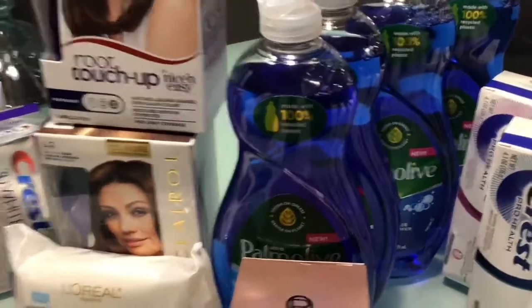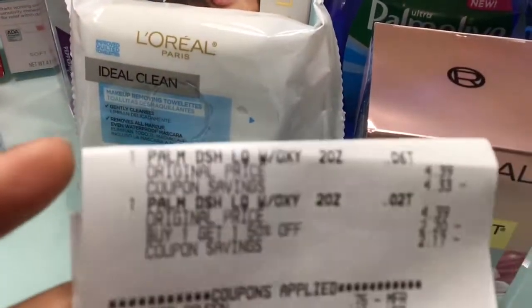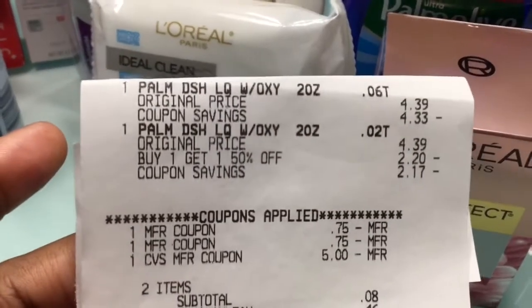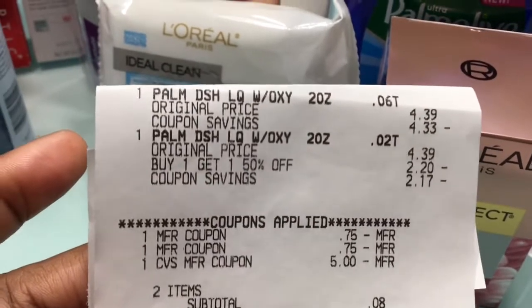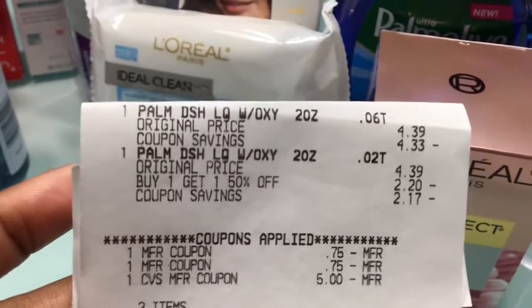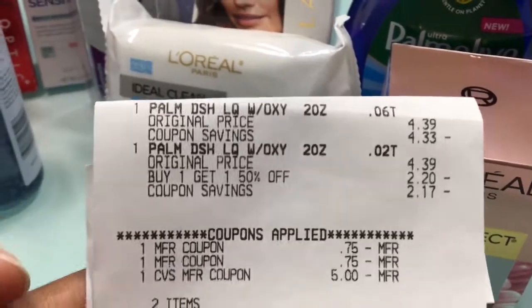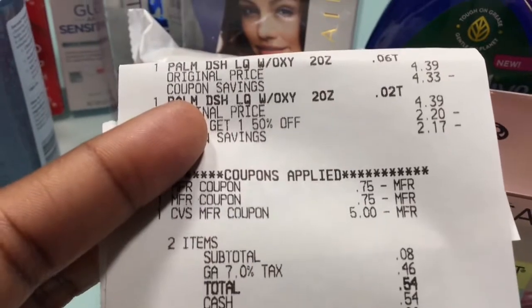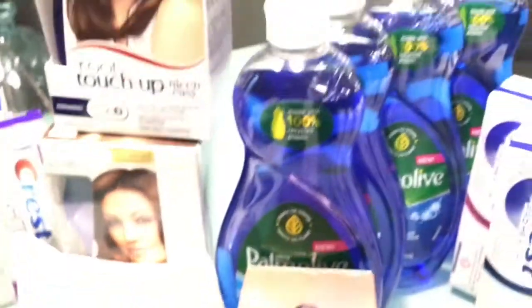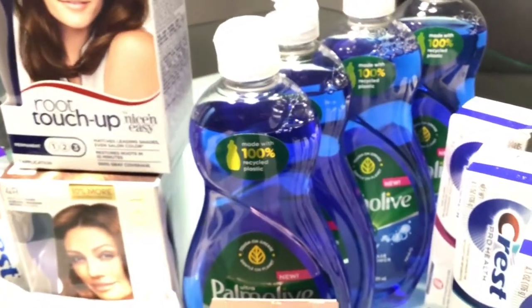I did the Palm Olive on a separate card at that store. Once again it was buy two get $5 Extra Bucks — $4.39 and $2.20 with buy one get one half off. I used two $0.75 expired Palm Olive coupons and $5 in Extra Bucks. My subtotal was $0.54 after Georgia tax and I got back my $5 Extra Buck for getting two.